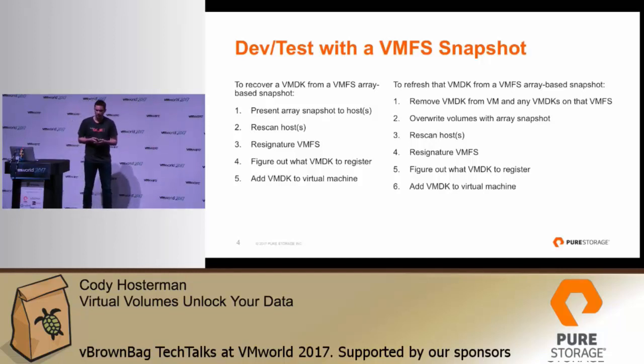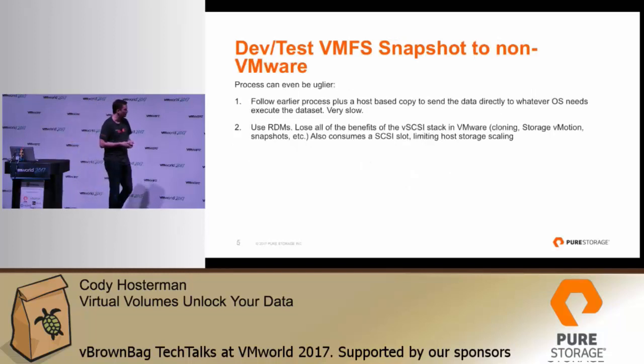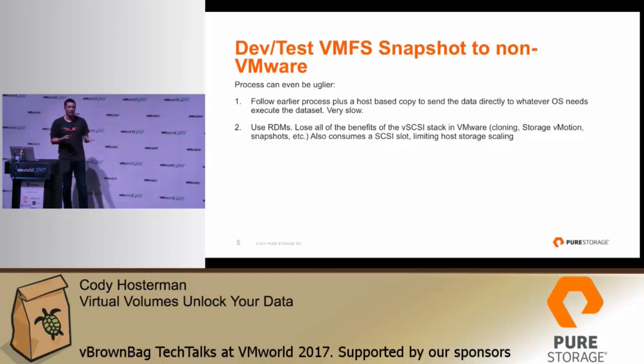The other option is dev/test with RDMs. If you use an RDM, you can connect that to anything else — a physical server, another hypervisor, copy it to the cloud. But then you lose all the benefits of the VM storage stack: deploy from template, cloning, migration. How do you migrate an RDM? You can't really do it without host-based tools. So you lose a lot of the benefits one way or another, and this is one of the things that Virtual Volumes addresses.